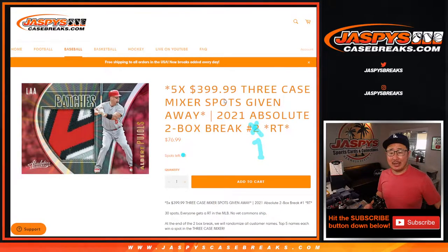Hi everyone, Joe for jazpyscasebreaks.com, coming at you with 2021 Panini Absolute Baseball. That's a quick little two-box break — it's a filler break. It's going to help fill up that three-case baseball mixer that we have here.